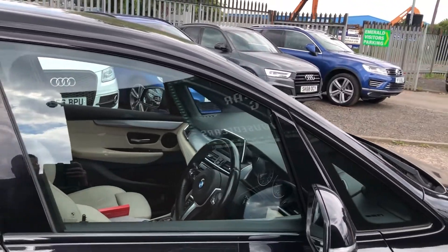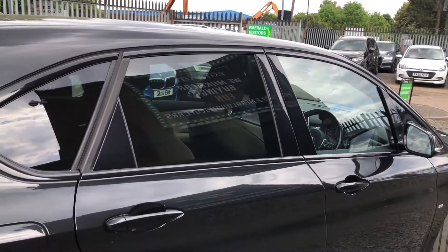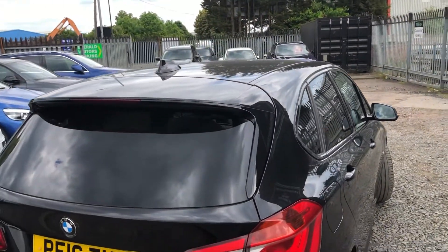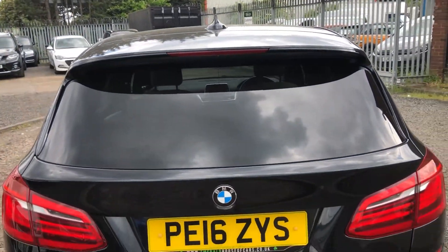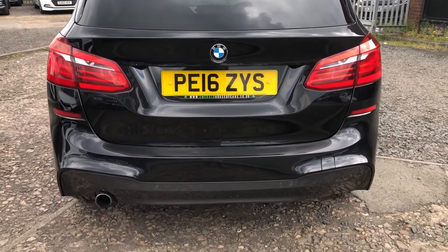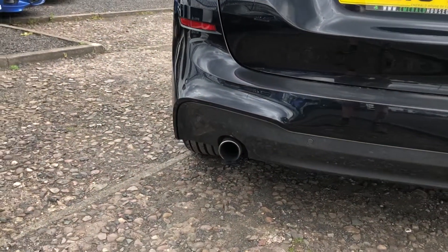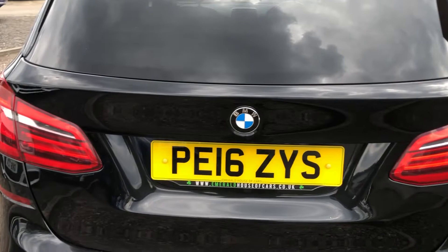As part of the Shadowline, you have the de-chrome window surrounds, gloss black B-pillars, slightly tinted privacy glass, which gives it better character overall. High-level lip spoiler, gloss black C-pillar, shark-fin antenna, rear tinted privacy glass, but no rear wiper. You've got the iconic rear end with the angled rear light, rear parking sensors, and here you've got your chrome exhaust with your ferric grey diffuser.